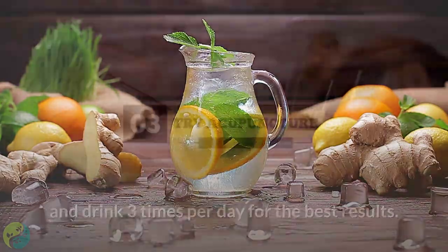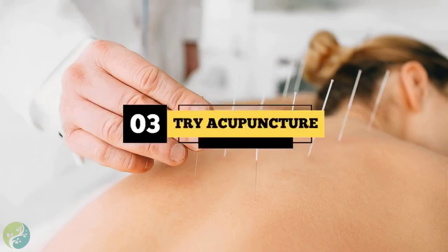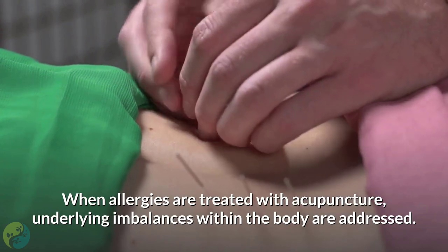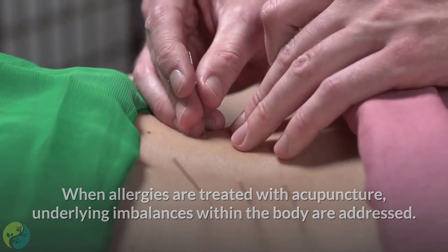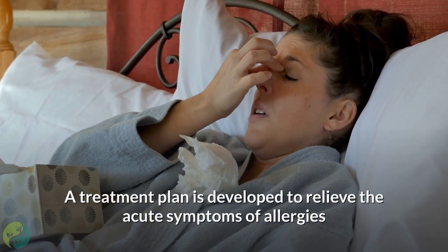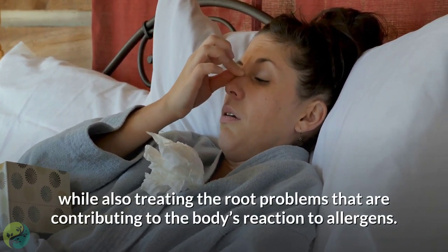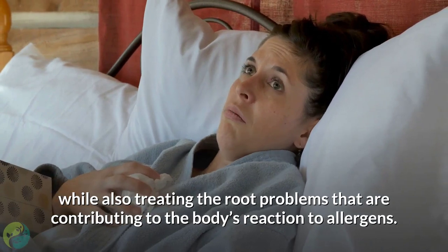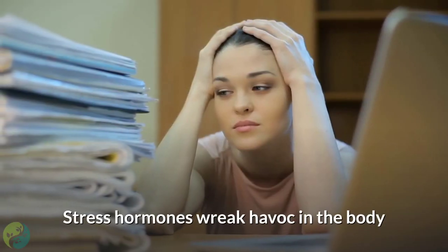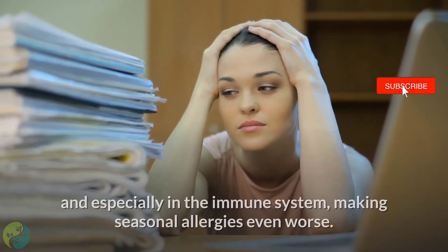Three: Try acupuncture. When allergies are treated with acupuncture, underlying imbalances within the body are addressed. A treatment plan is developed to relieve the acute symptoms of allergies while also treating the root problems that are contributing to the body's reaction to allergens.